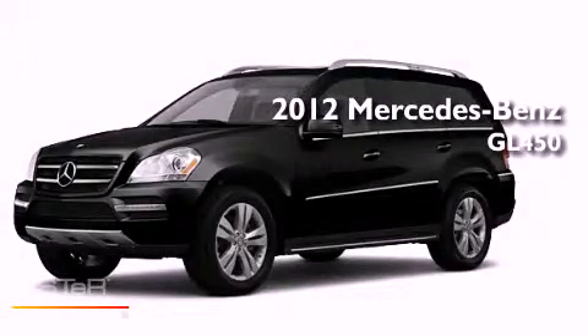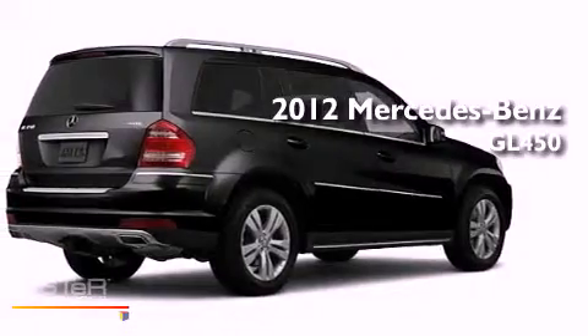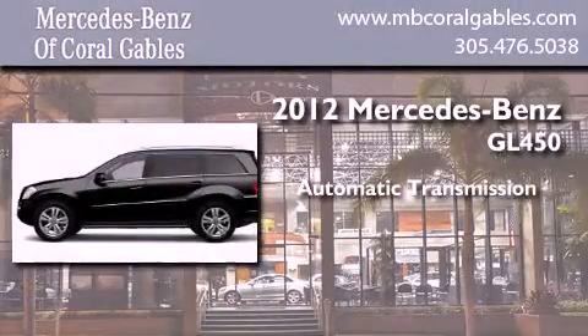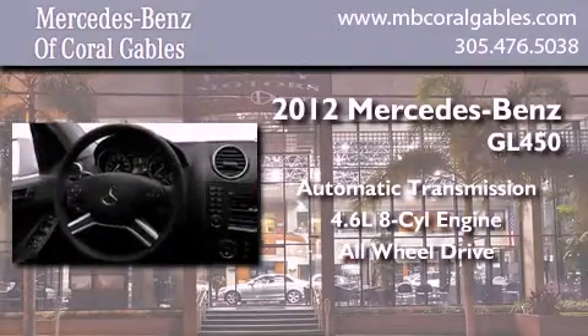This is a brand new 2012 Mercedes-Benz GL450. This crossover has an automatic transmission, a 4.6-liter V8, and the added safety and control of all-wheel drive.